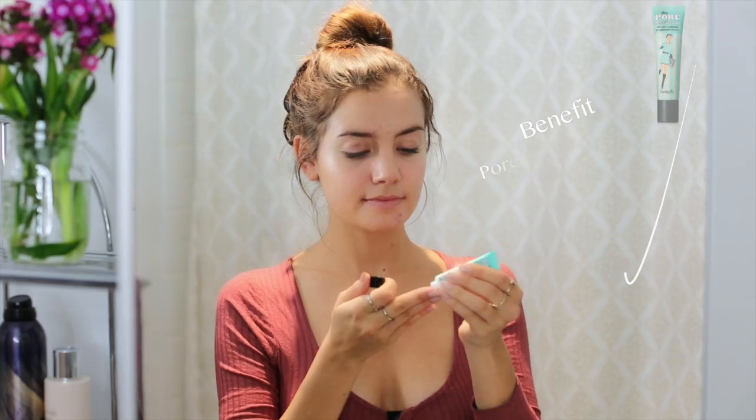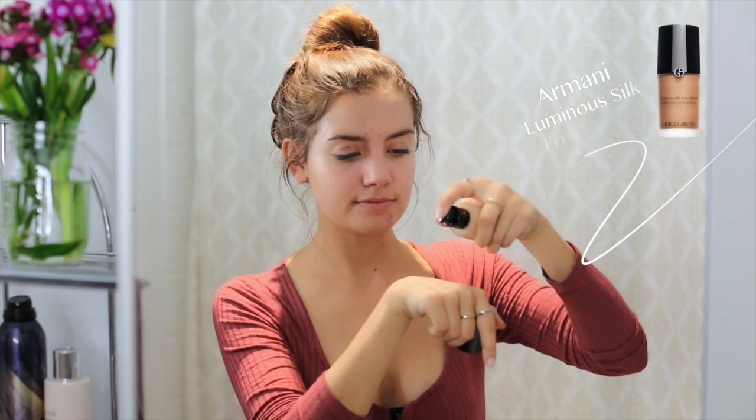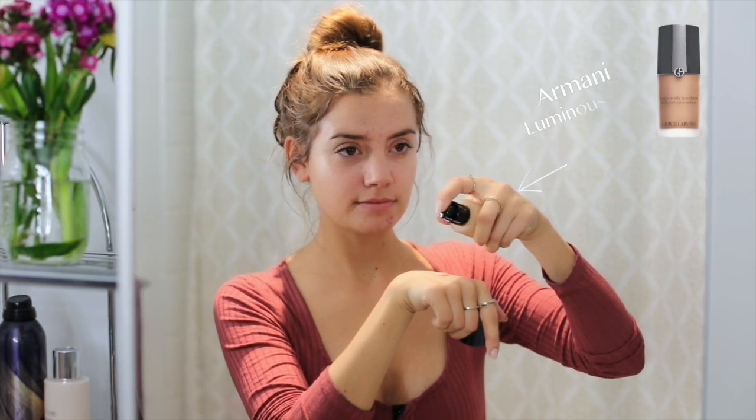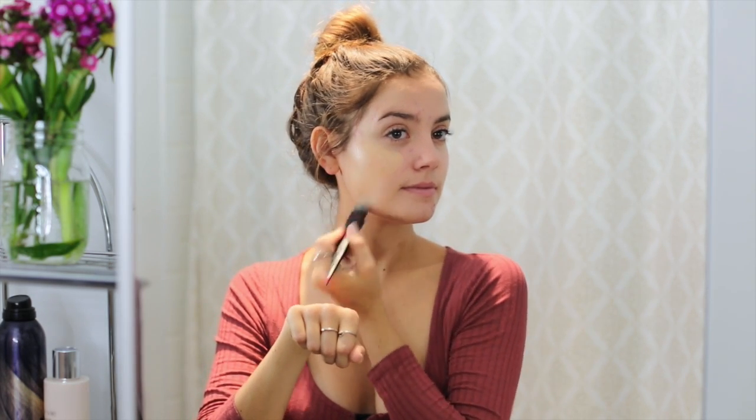To begin, I applied some coconut oil to moisturize my face and then I go right in with primer. I love using the Benefit Porefessional Primer — I've been using it for a while and it smooths down my face really well. Then for foundation I go in with the Armani Luminous Silk Foundation, which I just recently started using and really love. It feels really lightweight and nice, and I apply it with a Revlon foundation brush.